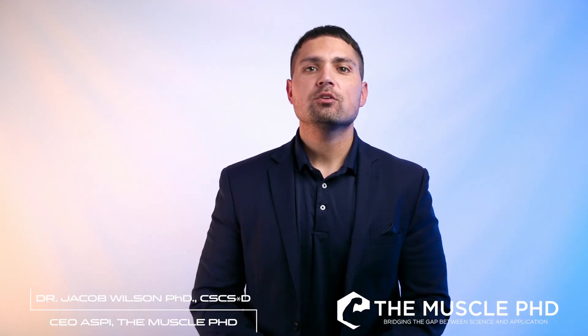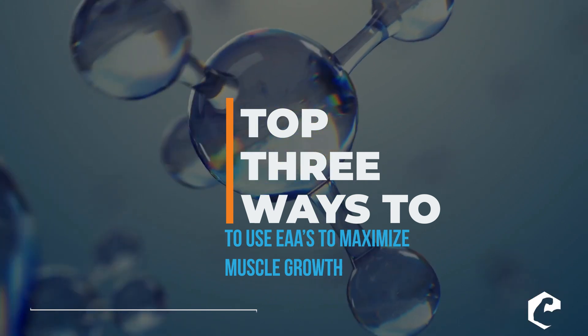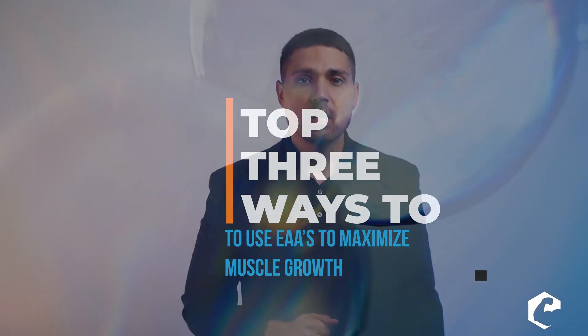What's up everyone, Dr. Jacob Wilson here. Today's topic is three ways to use essential amino acids to spike or maximize muscle growth.